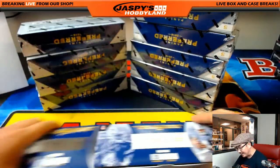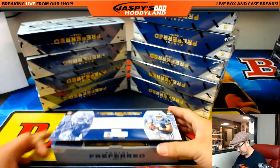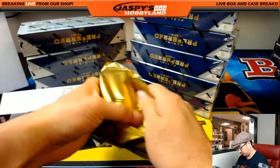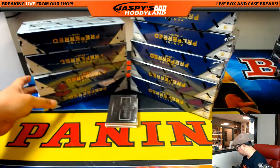Good luck. There are also die cut autographs and stuff in there too. Good luck everybody. I think there's a lot of randomizers in this one too. It's all coming back to me now.